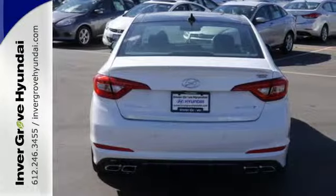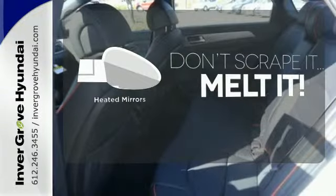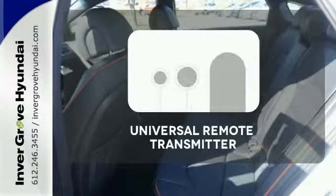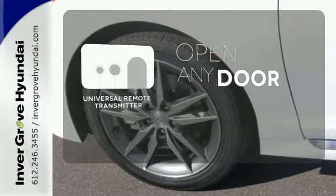It is also equipped with LED daytime running lights, stability and traction control, and multiple airbags. The leather seat trim offers style and durability. Leave the ice scraper in the car, thanks to the heated mirrors. A universal remote transmitter is compatible with a variety of devices, providing security for your family.